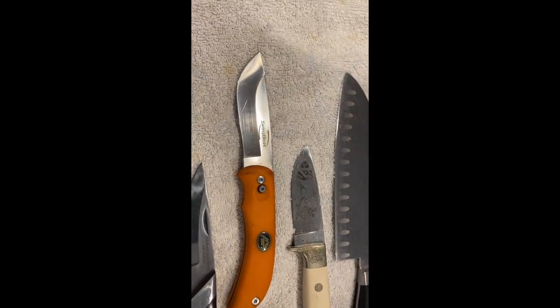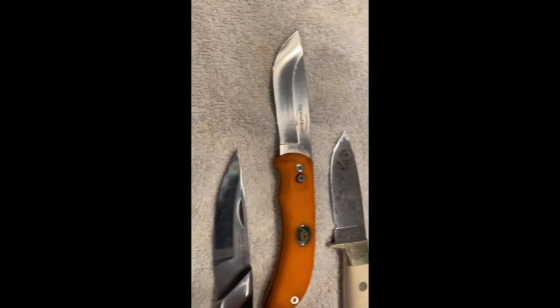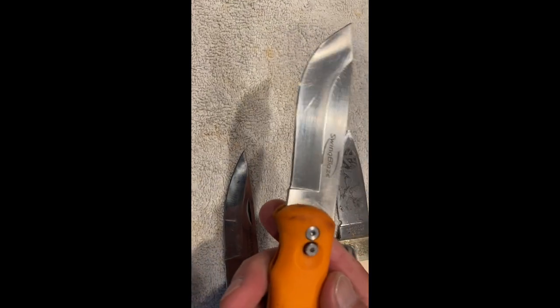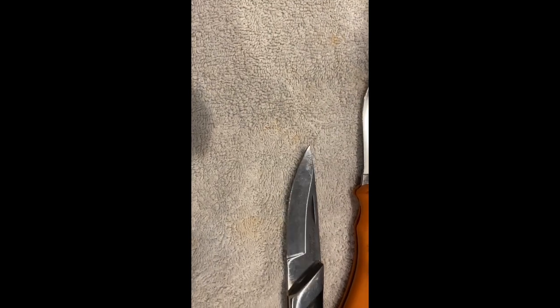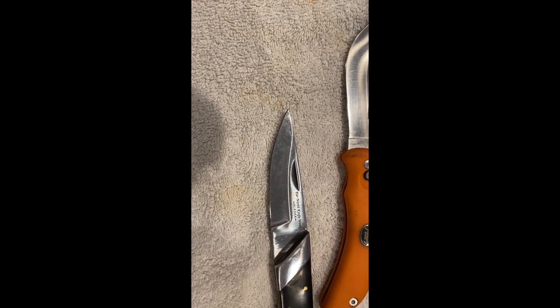Calphalon. Not sure about this ticket yet, gotta clean it up a little bit. And this is a swing blade.